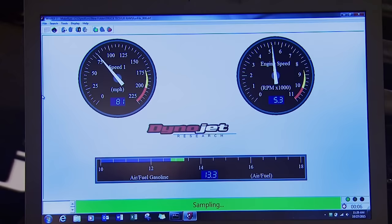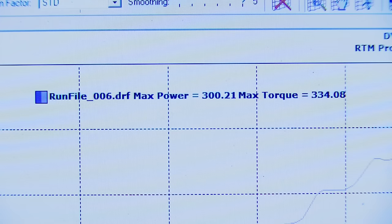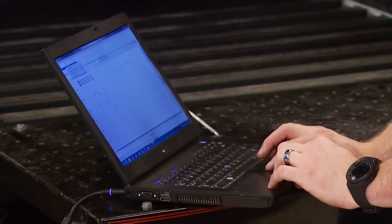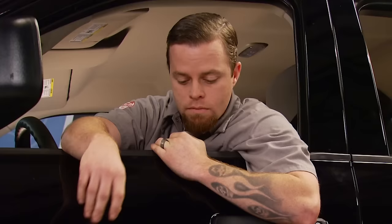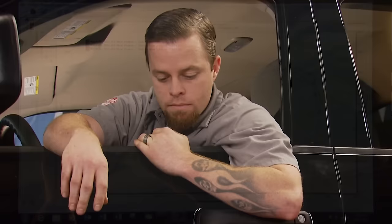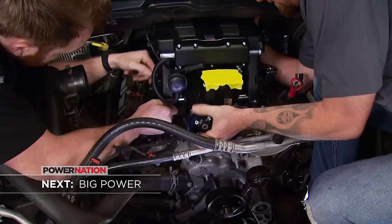Numbers will vary as the truck gets up to temperature, so we'll do several runs. The second run: 300 horsepower even and 334 foot-pounds of torque. One more run: 310 horsepower and 335 foot-pounds of torque. That gives us a three-run average of 305 horsepower and 331 pounds of torque — numbers we certainly can improve on with some power adders under the hood. The guys will do that next with a step-by-step supercharger install.